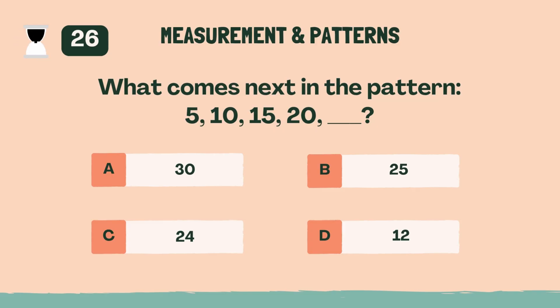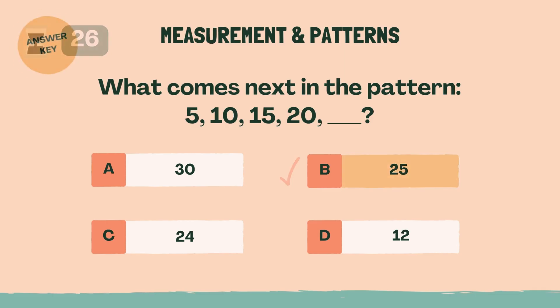What comes next in the pattern? 5, 10, 15, 20. B, 25.